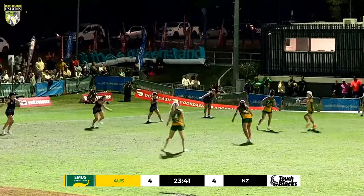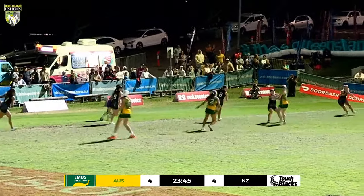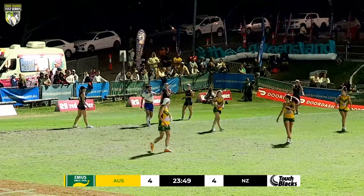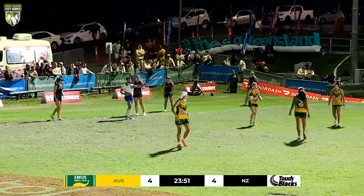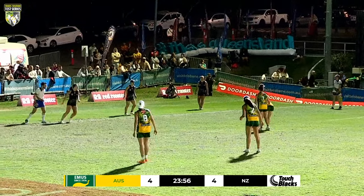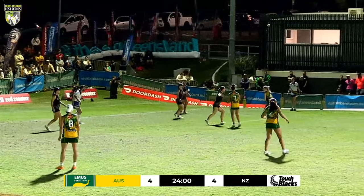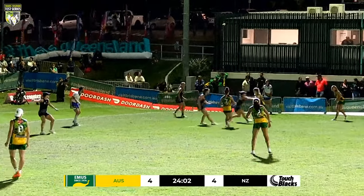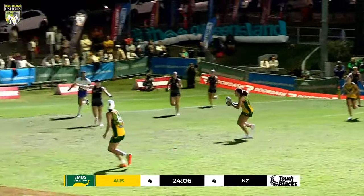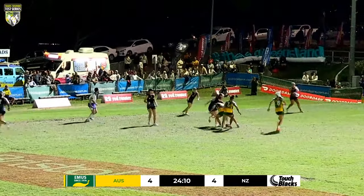Australia — they need something to spark them in the second half. Sosic coming up, putting the pressure on, getting done for hard contact. That's harsh — Drew didn't really have much option there. By the time she looked up there was a defender there and it wasn't over-aggressive. Her body position wasn't the best — she wasn't necessarily in the most comfortable position to make an attack.